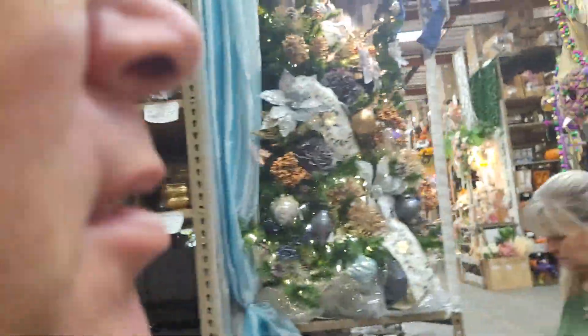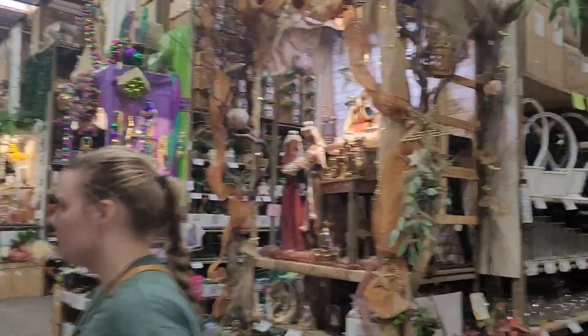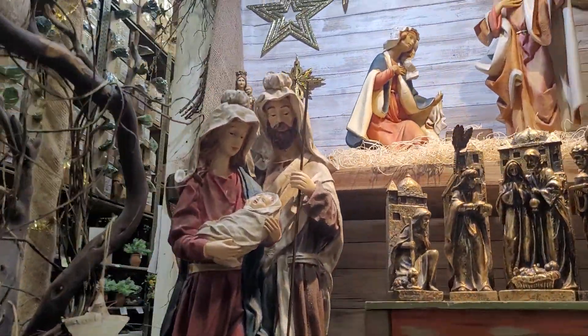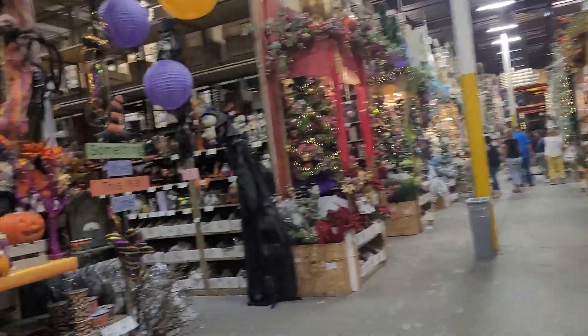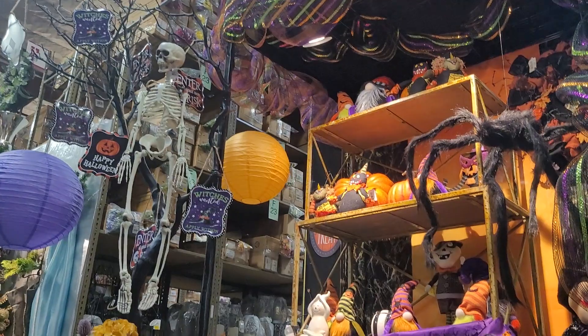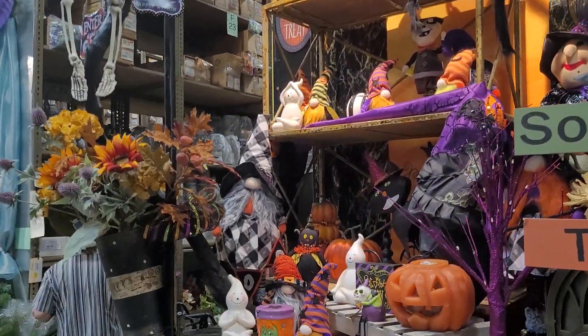We're gonna walk down to the area where they have fall things — ceramic pumpkins, turkeys, all that stuff. Here we've got a little nativity set, different ones. We have one similar to that — got it at Walmart. Okay, so they've got a Halloween one too.